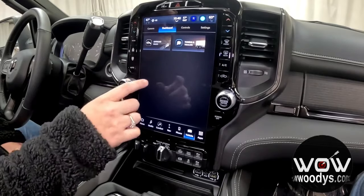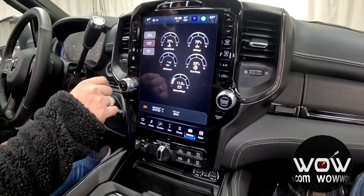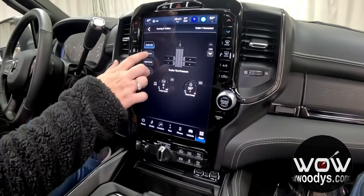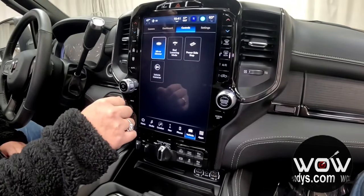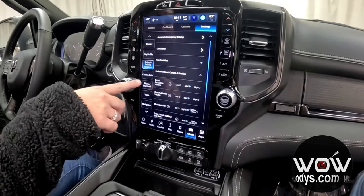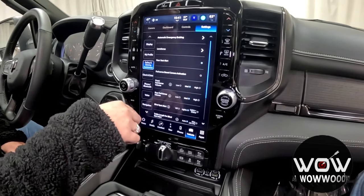You also have your dashboard with towing and trailer pages along with your off-road pages. This gives you a behind-the-scenes look at your vehicle dynamics with accessory gauges and your pitch and roll. Those towing and trailer pages show you all of that information. You also have your safety and driving assistance settings — automatic emergency braking, lane sense, rear seat alert, front and rear sensing systems, and blind spot monitoring — all packed into this truck.